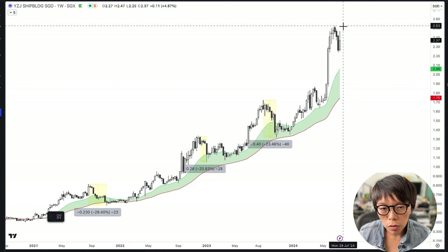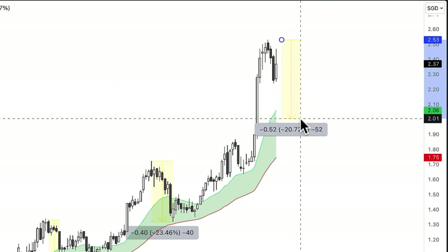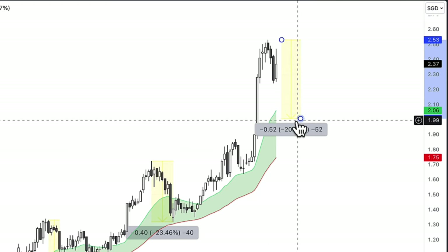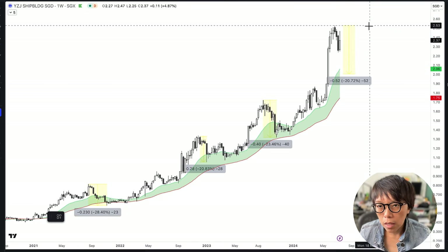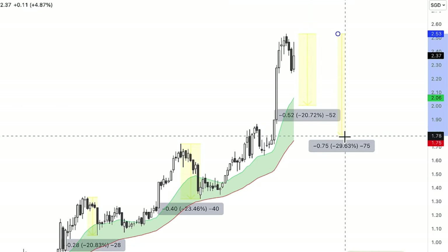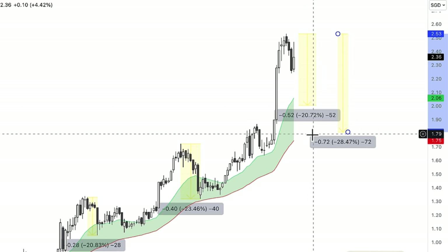In other words, if I were to do a similar projection from what happened previously, then a movement of about 20% of Yang Zhejiang was still settled in the support region from the moving average. Or the other way to look at it is that if Yang Zhejiang is to correct in the region of 28%, as what we saw previously, then it would still be considered as an uptrend.